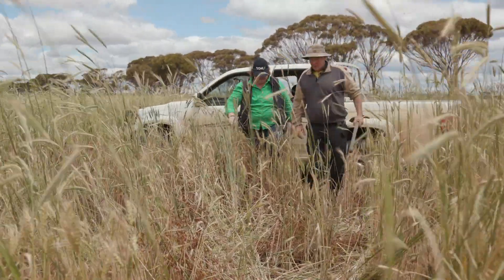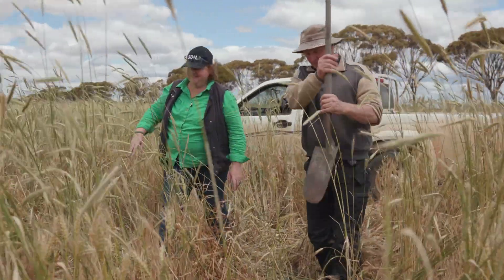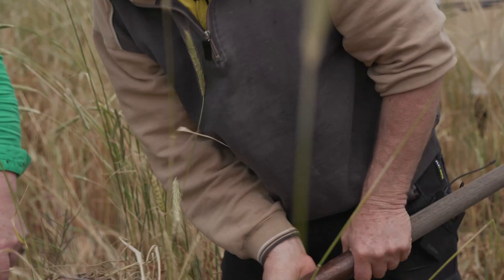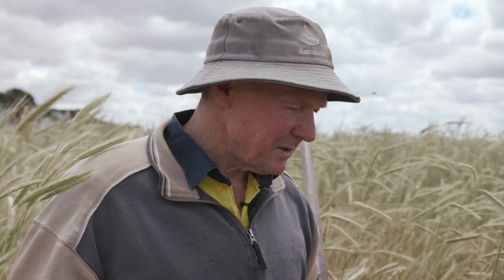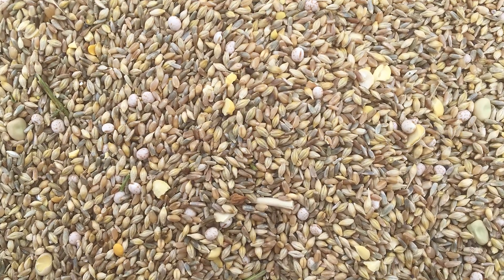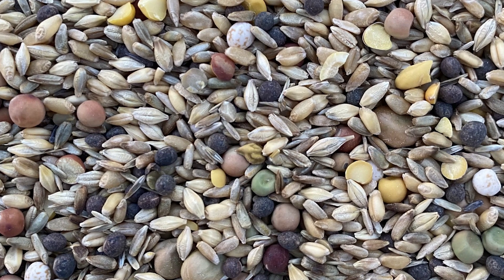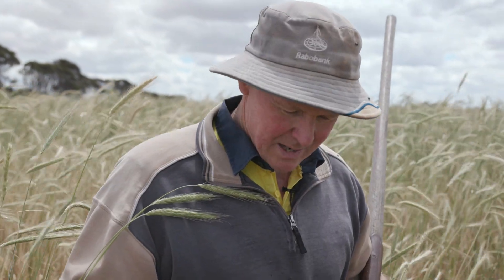Let's go and look at our cathedral out in the multi-species crop here, armed with a shovel. It's a seven-way multi-species — seven kilos of wheat, seven kilos of barley and seven kilos of cereal rye or rye corn, put in with a disc seeder. This would have had peas, some vetch, lupins and a bit of canola, totalling all about 80 kilos.